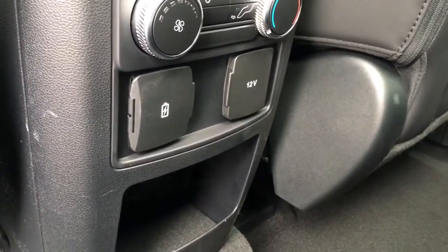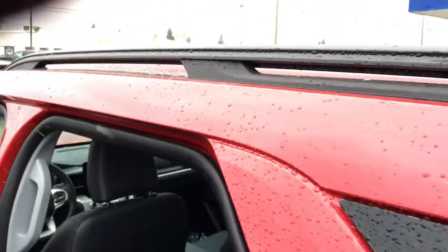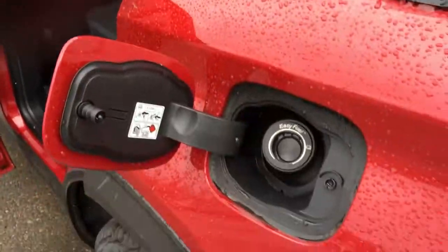A couple of power outlets back there: two USB, one 12-volt DC. It does have carpeted flooring throughout. To access the third row, lift that up — in back, seating for two, with cup holders and a little bit of storage on the side. Outside the cab up top, we've got black roof rails.